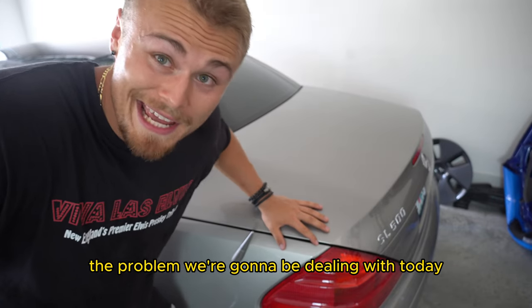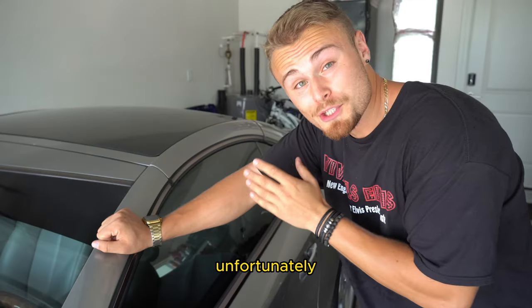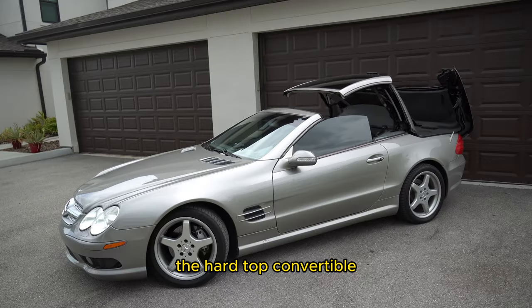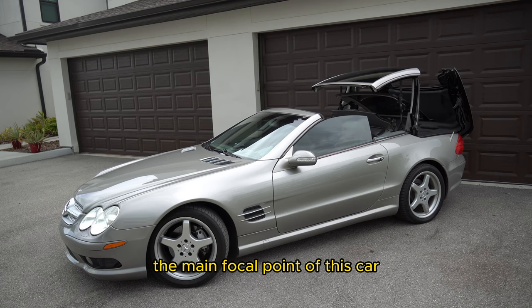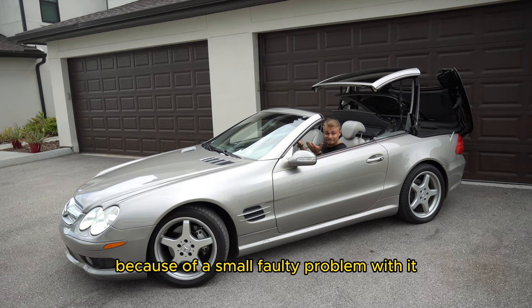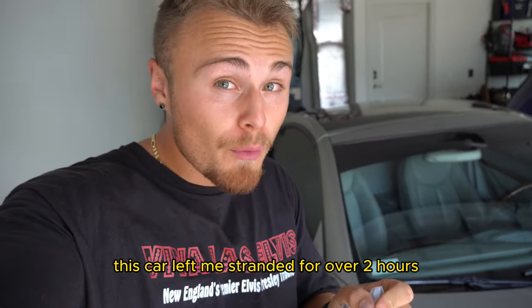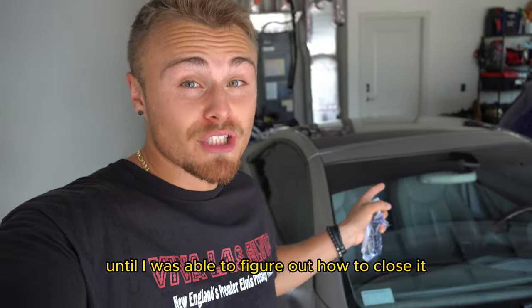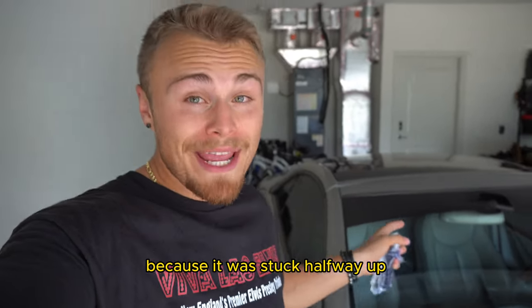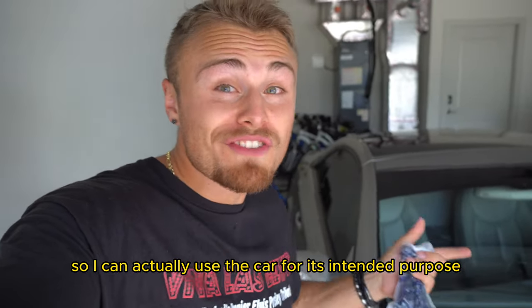The problem we're gonna be dealing with today has to do with the rear end of the car. Unfortunately, the hardtop convertible — the main focal point of this car — no longer wants to open because of a small faulty problem. Long story short, this car left me stranded for over two hours until I was able to figure out how to close it, because it was stuck halfway up. But today we're gonna try to fix it so I can actually use the car for its intended purpose.